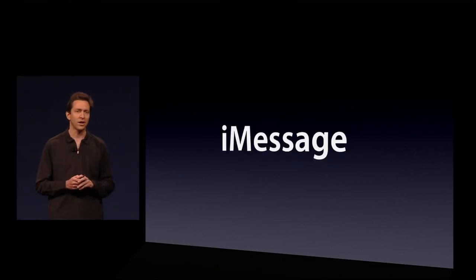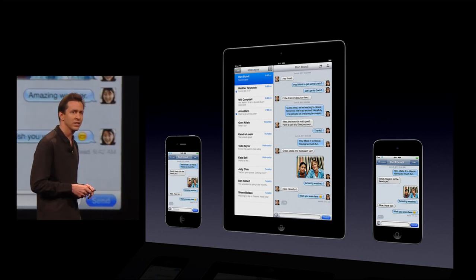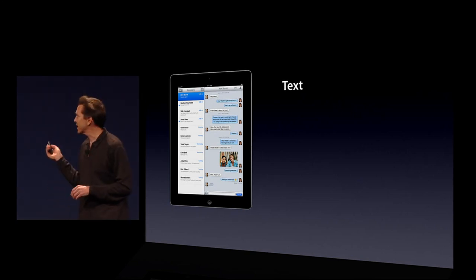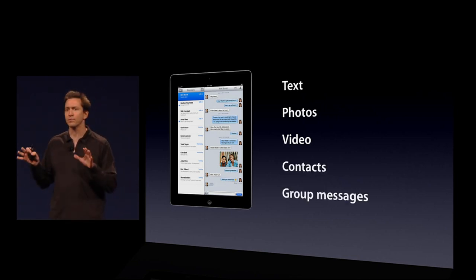And we call it iMessage. iMessage supports the iPhone, the iPad, and the iPod Touch. It does everything you've come to expect from our messaging app on the iPhone — so you can send text messages, photos, videos, send contacts, do group messaging. Everything you've come to expect.